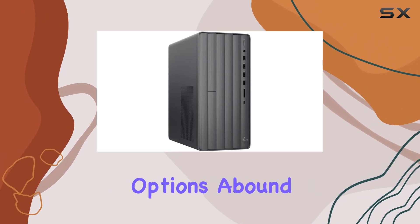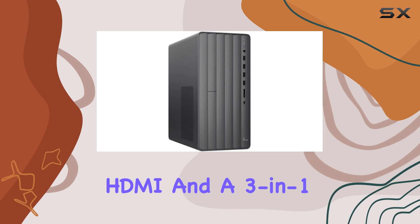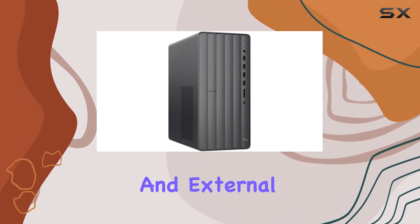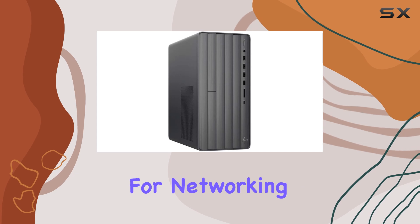Connectivity options abound with this desktop. It features multiple USB ports, including USB 3.1 Type-C, HDMI, and a 3-in-1 media card reader, allowing you to easily connect your peripherals and external devices. Additionally, built-in Wi-Fi and Bluetooth support provide wireless convenience for networking and device pairing.